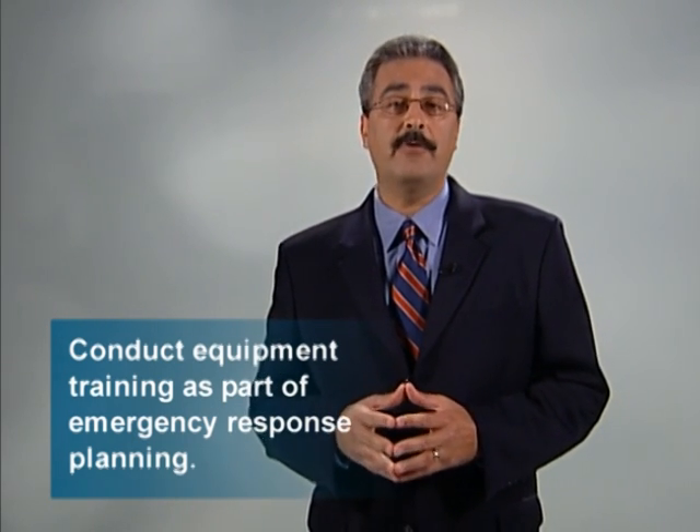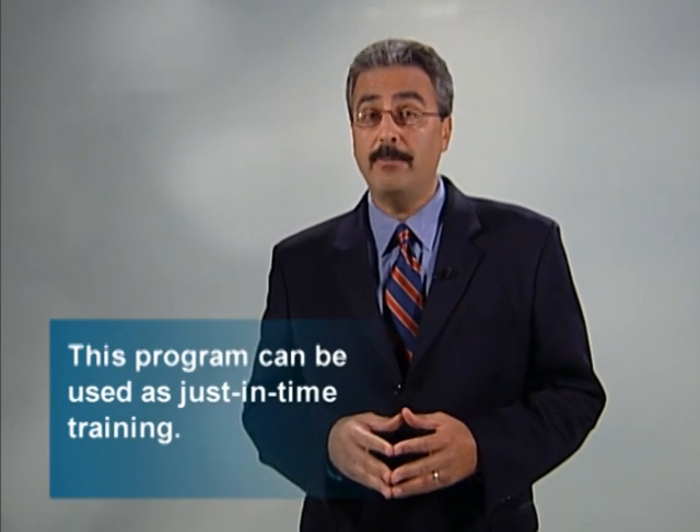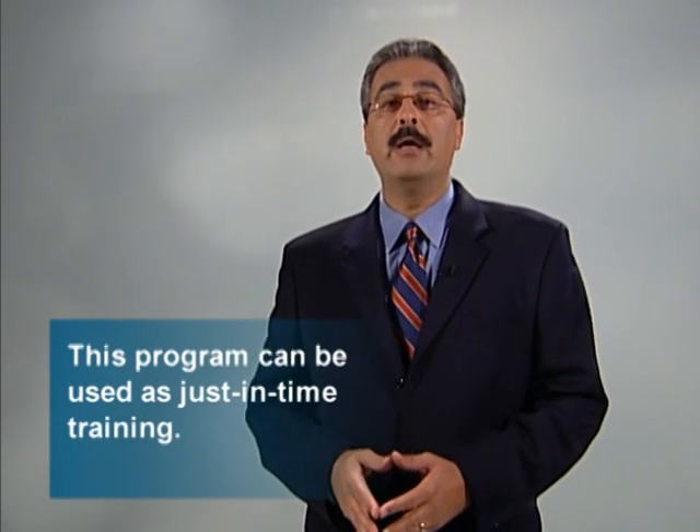To use this training video, it's not required that you have any prior familiarity with radiation survey equipment. So in a pinch, this program can be used as a just-in-time training tool. If you have some familiarity with radiation survey equipment, you may use this program as refresher training. You may also want to review the supplemental material on this DVD and the use of alpha scintillation detectors and ion chambers.